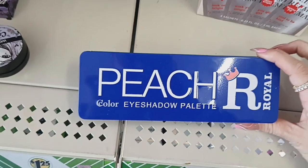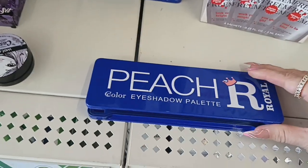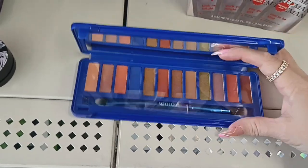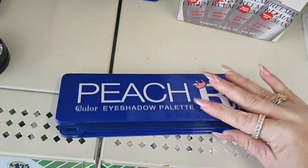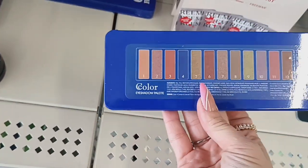I found another eyeshadow palette — this is the Peach Royal color eyeshadow palette. It comes with a mirror and has all browns plus one blue shade, and it comes with a brush. Really nice for a dollar twenty-five — you can't beat that. Those colors look really nice.